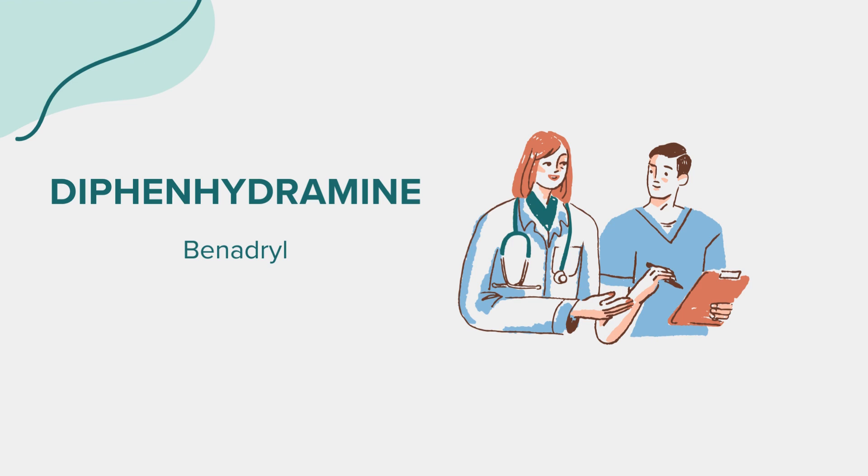Correct dosage is essential for the safe and effective use of diphenhydramine. Always follow your doctor's recommendations or the instructions on the product label. Dosage may vary depending on the condition being treated and individual factors. It's important not to exceed the recommended dose unless directed by a healthcare professional.